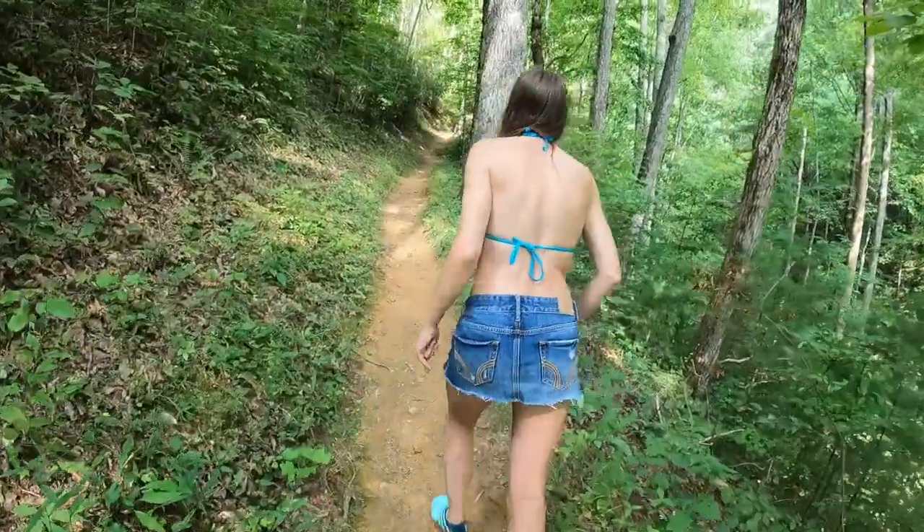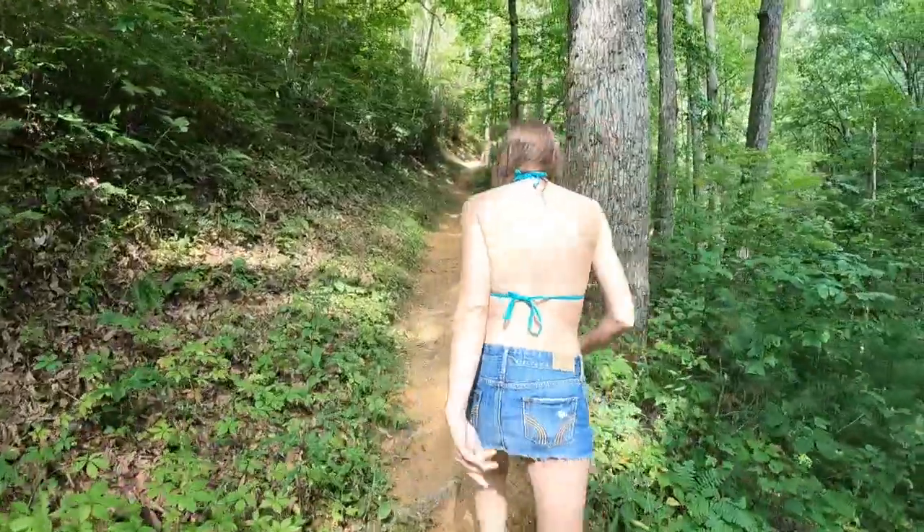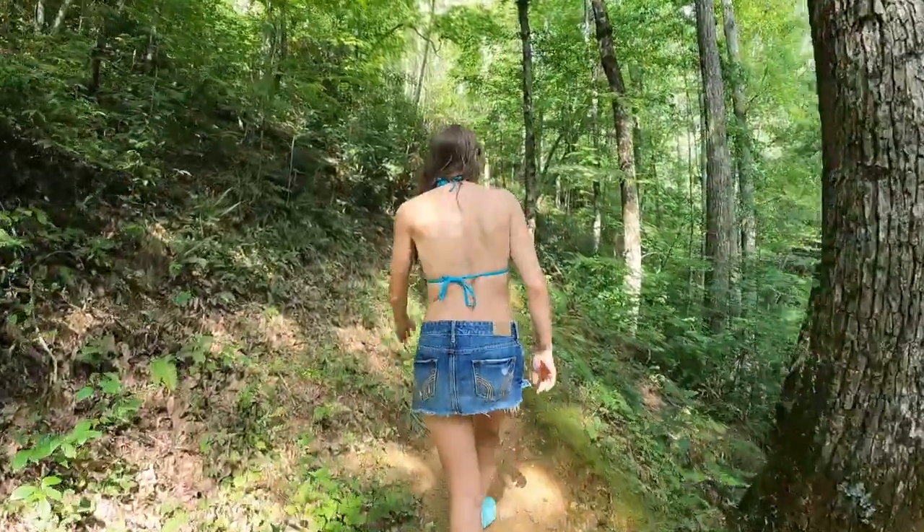We finally hear water. I thought for a minute we were on the wrong trail — I'm still not really sure, but I still hear water, so we'll go in that direction. This is also bear country, so make sure you bring your bear spray.